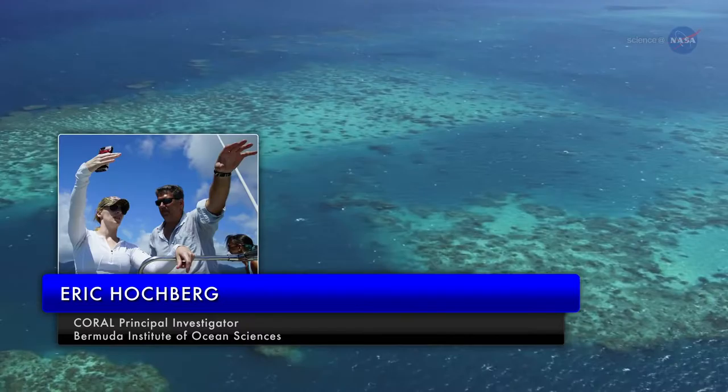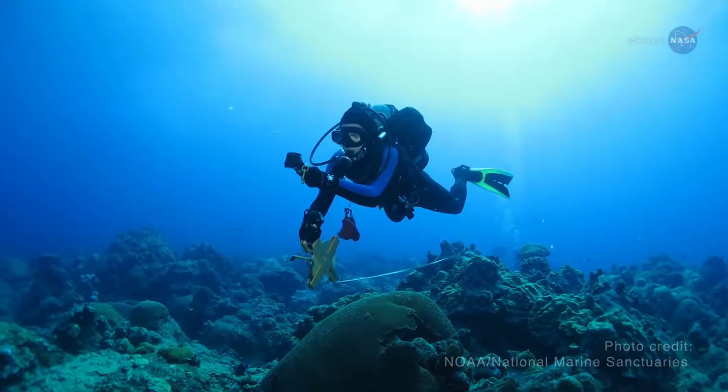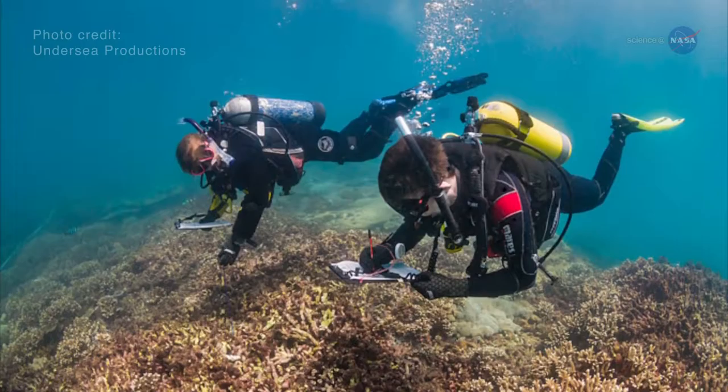Eric Hochberg, Associate Scientist at the Bermuda Institute of Ocean Sciences and Coral Project Principal Investigator, says: "Right now, the state-of-the-art for collecting coral reef data is scuba diving with a tape measure. It's analogous to looking at a few trees, and then trying to say what the forest is doing."